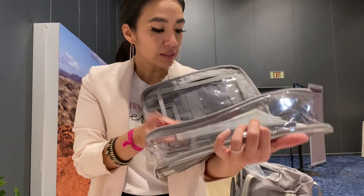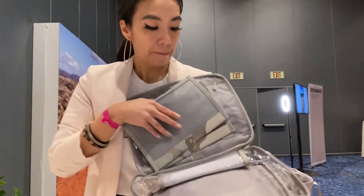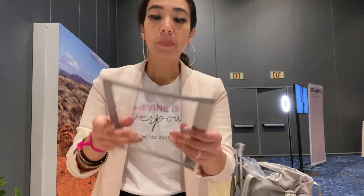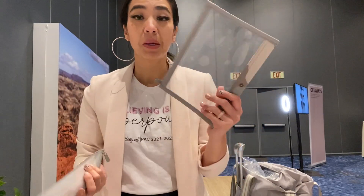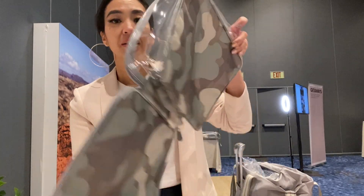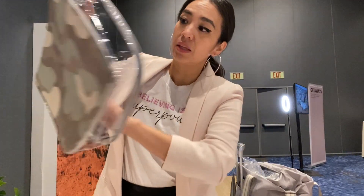It comes with two snappable sections that you can totally snap and go. This one is clear and this one is a mesh one. For those of you who are traveling, maybe put your wet stuff in one, your dry stuff in the other, snap it in, and put everything else at the bottom. You can pack a lot — I'm super excited to see what you bag babes do with this.